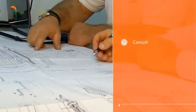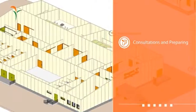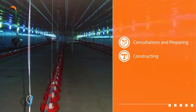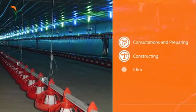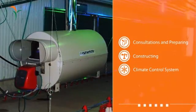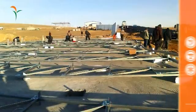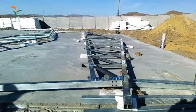First stage: consultations and preparing a business plan. Second stage: constructing a custom-made poultry farm. Third stage: fine-tuning the climate control system according to local climate conditions. All structures feature easy assembly, including an option of welding-free construction.